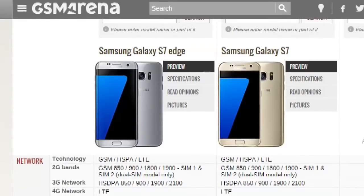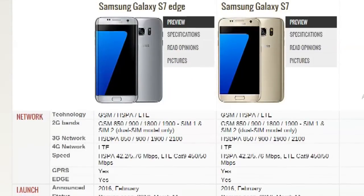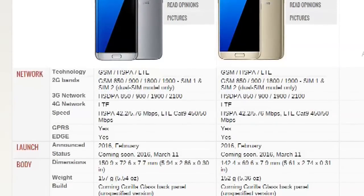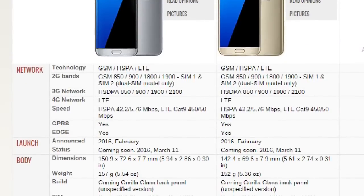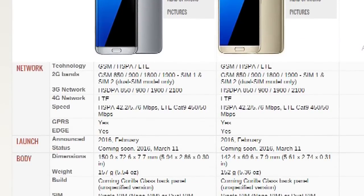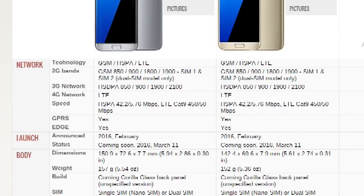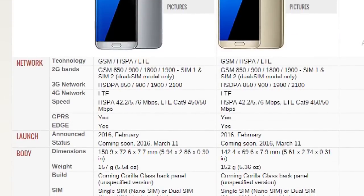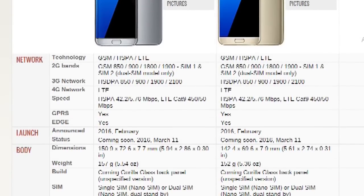There are no major differences, just a difference in size — the S7 Edge is 5.5 inches while the S7 is 5.1 inches. The screen-to-body ratio is different as well. Both have 4K resolution, but the PPI is different: the S7 Edge has 534 PPI and the S7 has 577 PPI.